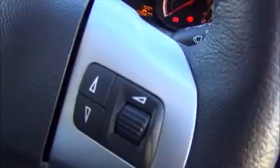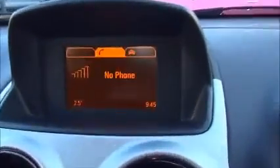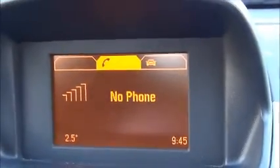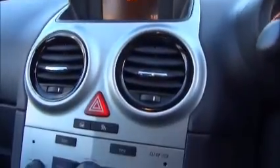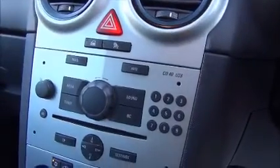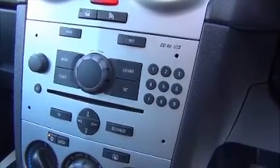On the three-spoke leather steering wheel we have audio controls. We have factory fitted Bluetooth with an onboard trip computer. The infotainment system is a single slot CD player which features AM and FM radio.